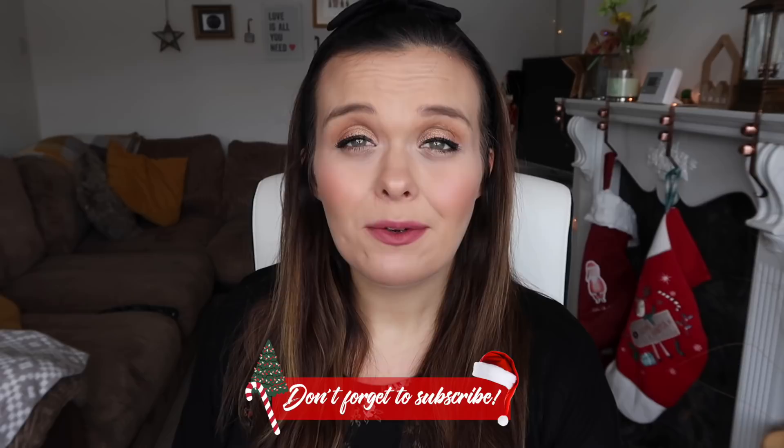Hi everyone and welcome back to my channel. This is going to be my current monthly favourites. I thought I would get into my recent favourites at the moment from Vlogmas today because I like to mix up my Vlogmas videos and I've got a few bits that I really want to share. So I'm going to get right into it.